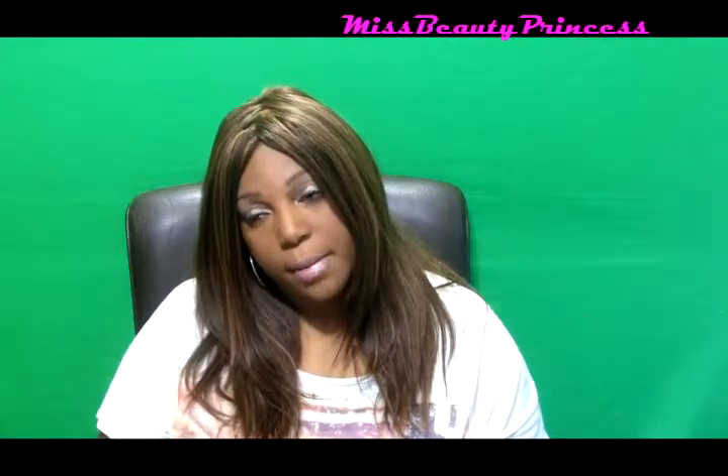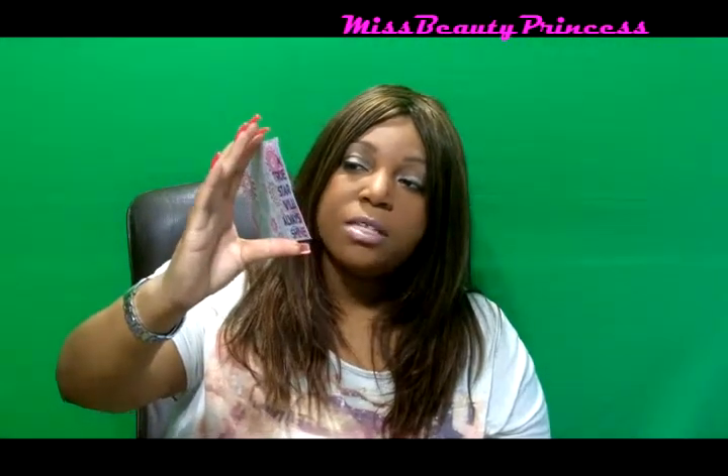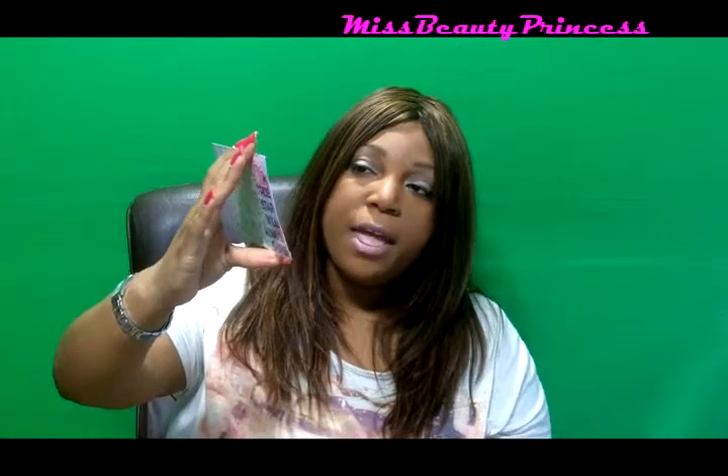When I opened up my bag there was this card. It says 'A true star will always shine.' On the back it has all the product information and where you can find the products. It also has things where you can go to Ipsy and save on the products that are in your bag this month. So let's get right into the products and everything that I got.